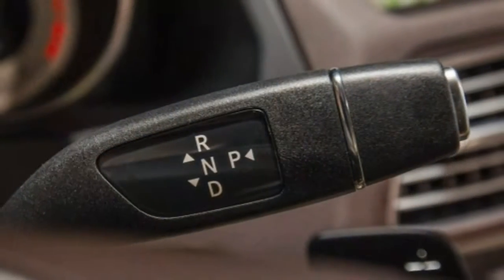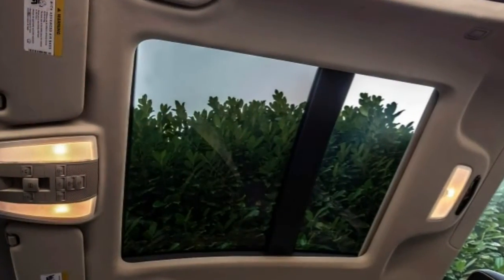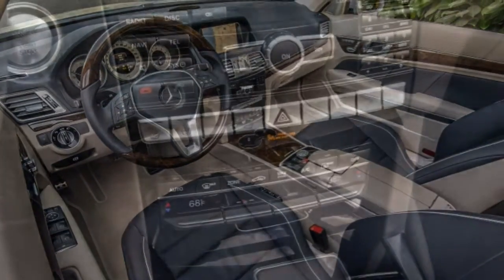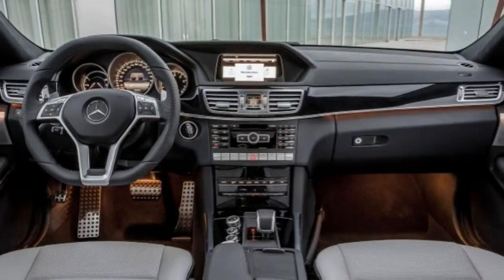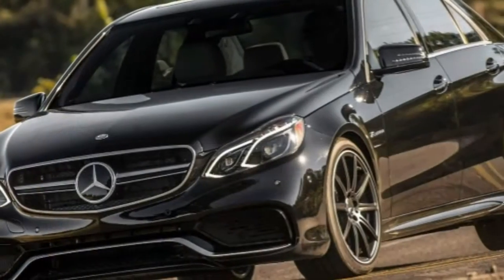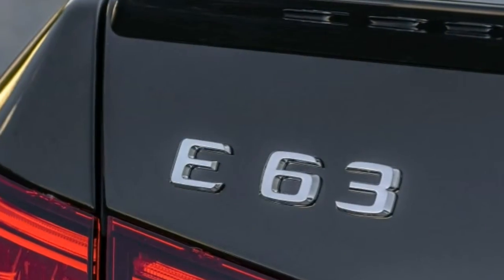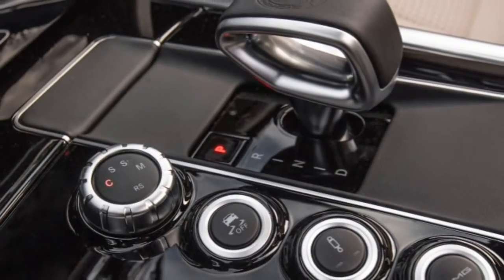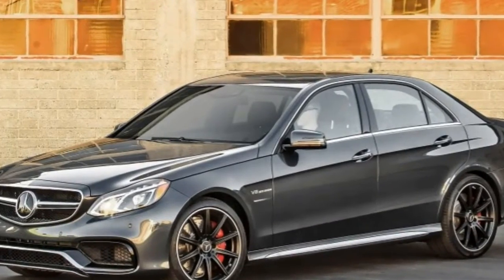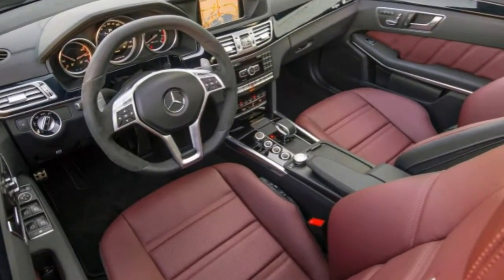In brake testing, an E250 with all-season tires came to a stop from 60 miles per hour in 122 feet — an average performance. An E350, also on all-seasons, did a similar 121 feet. When tested with summer performance tires, the E350 sedan stopped in just 110 feet, while an E350 4MATIC wagon with summer tires stopped in 109 feet — pretty impressive for a weighty family hauler. The E63 sedan's 105-foot stop is the shortest of the bunch (107 feet for the E63 wagon), and that was without the optional carbon ceramic brakes. In government crash testing, the 2015 E-Class earned an overall rating of 4 out of 5 possible stars, with 5 stars for side impact and rollover potential, but 4 stars for frontal crash.